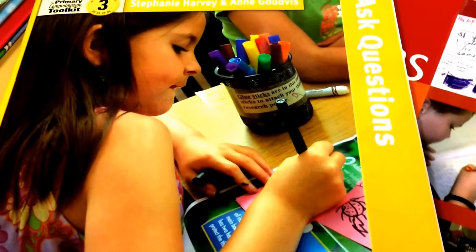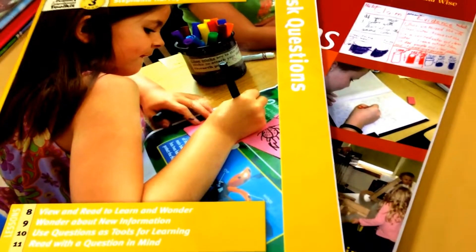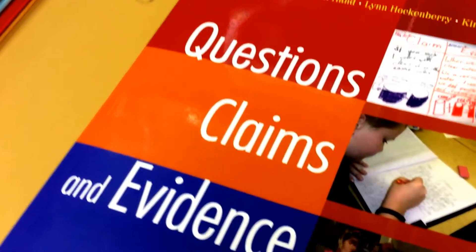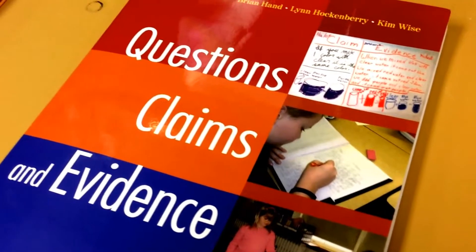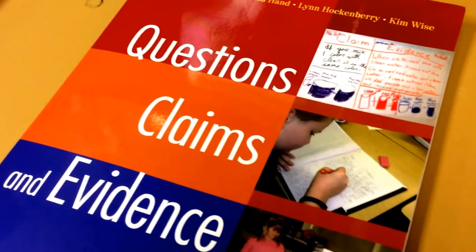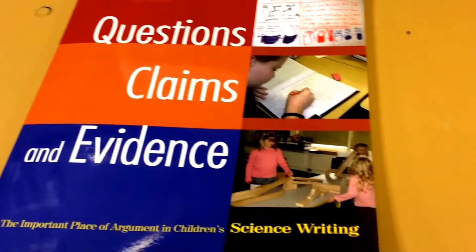When thinking about launching this cross-curricular unit, I also used Stephanie Harvey's Primary Comprehension Toolkit — specifically the book on asking questions — to help us think about how we're going to get students to question something they think they may already know a lot about. Another resource I used was Questions, Claims, and Evidence. I really like this resource because it helped me dig deeper into how a student should develop a claim, an initial understanding of the concept, turn that claim into a question, and then test and explore to provide evidence that supports the truth of what they're learning.